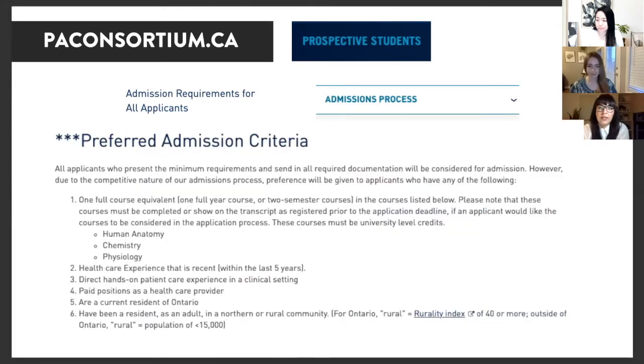Then there are the recommended criteria. For example, anatomy, physiology, and chemistry — they suggest having a full course, basically two semesters of each. They also suggest having direct patient care versus indirect, but these are recommendations, not requirements. They're just a plus for your application.